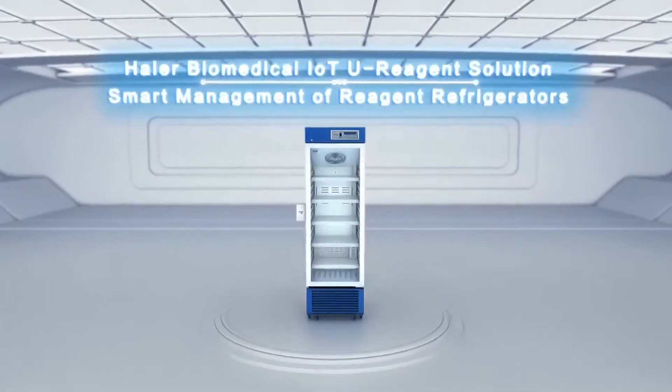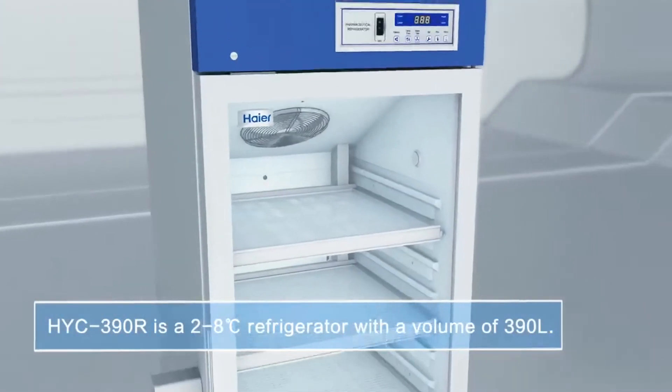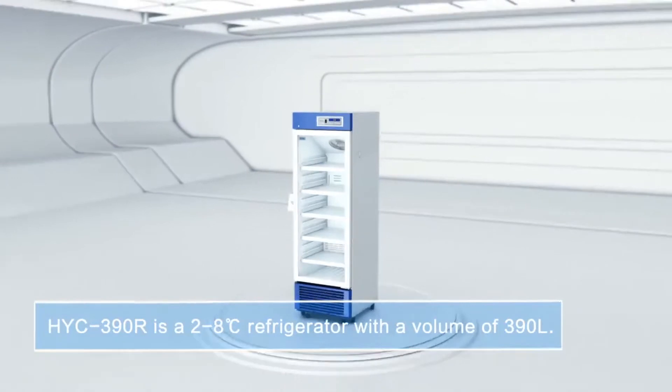HIYAR Biomedical IoT U-Reagent Solution: Smart Management of Reagent Refrigerators. The HYC390R is a 2 to 8 degrees Celsius refrigerator with a volume of 390 litres.